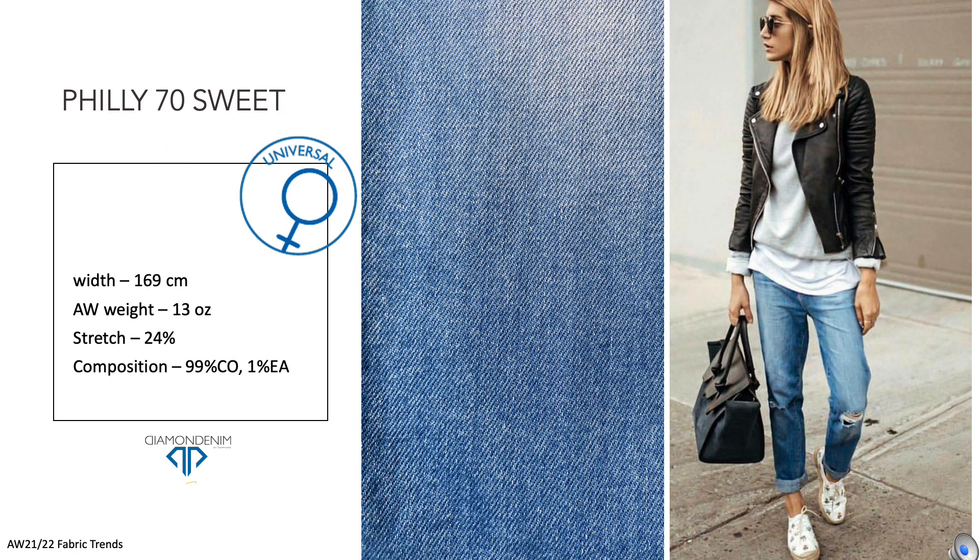Philly 70 Suite is an extremely versatile denim fabric. The refined and clean warp is dyed in a medium-pure indigo shade, and its comfort stretch allows it to develop several garment shapes, from men's five-pocket to a boyfriend-style for women's wear.